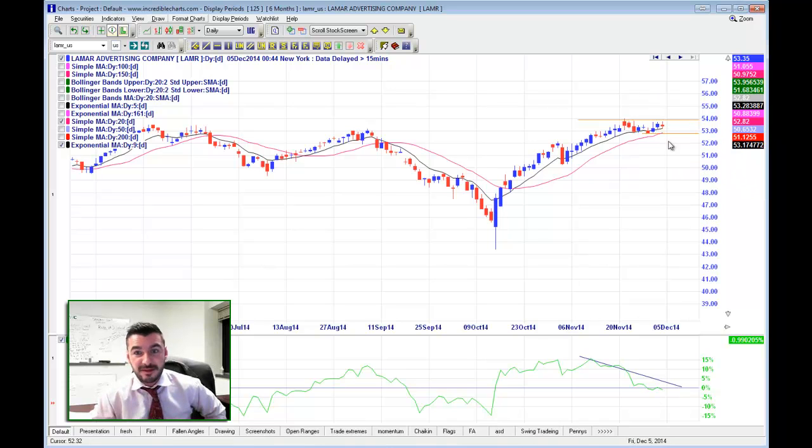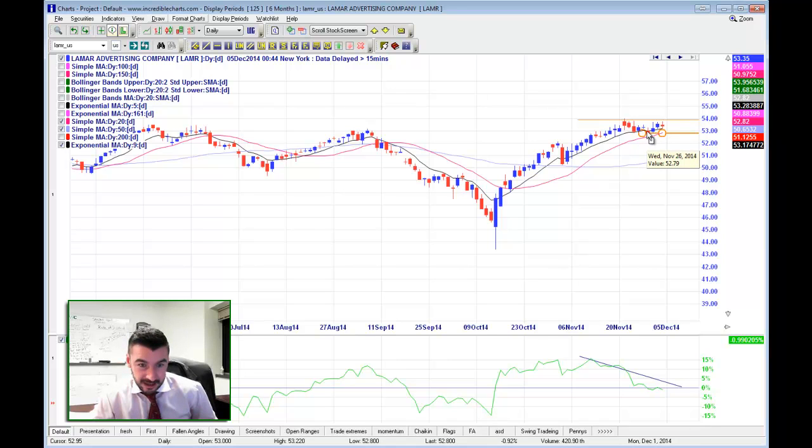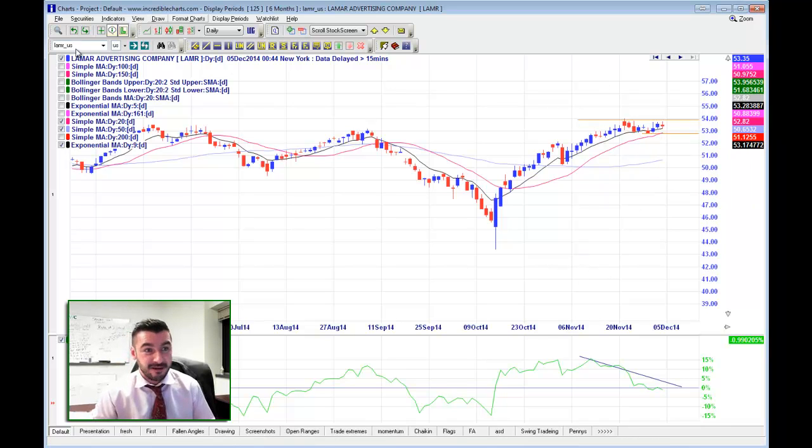What I'd be waiting for on LAMR is a break of this momentum. You can see there's power behind this — it's a momentum stock. But if we can break below this support level, the low of this candle back here at $52.80, if we can break that with some volume, it could be a nice short, breaking the back of that momentum and heading south. So I like LAMR.